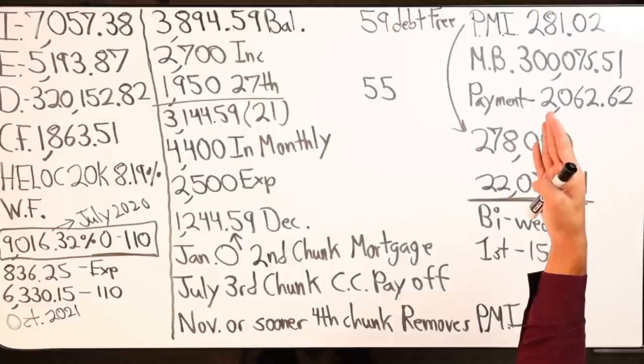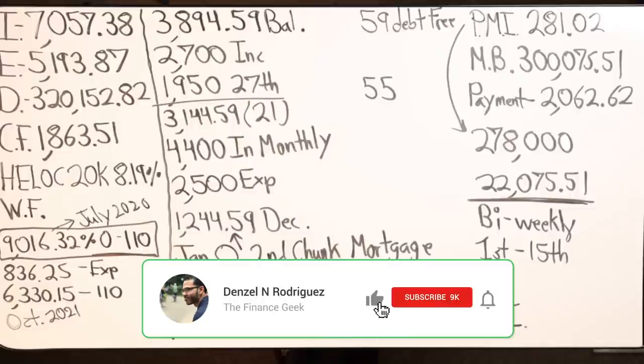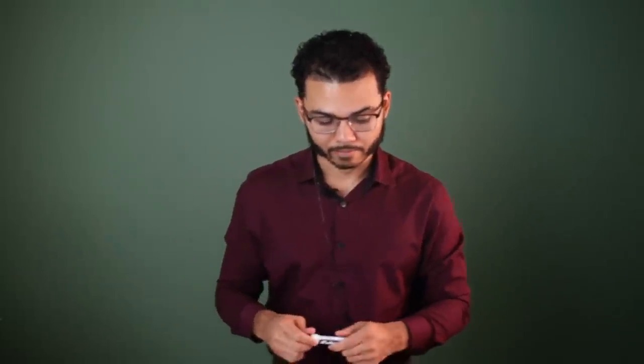Cash flow will go up — the $110, the $281, the bonus, and if you get an increase at your job or that property no longer becomes vacant, that'll be a boost as well. What would the cash flow gain be on that just by having a tenant? I would say another $800. That alone we can probably throw in a fourth chunk — so technically five chunks but four for the whole 2020 year. That'll be awesome.